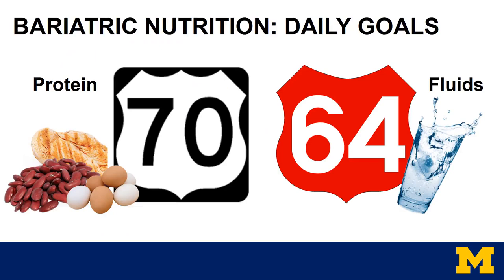Immediately after surgery, protein and fluid goals are very important and will be your main focus. The goal for protein every day is 70 grams, and the goal for fluids every day is 64 ounces. These goals may be hard to reach right after surgery; however, it will become easier as you heal and can take in more volume.